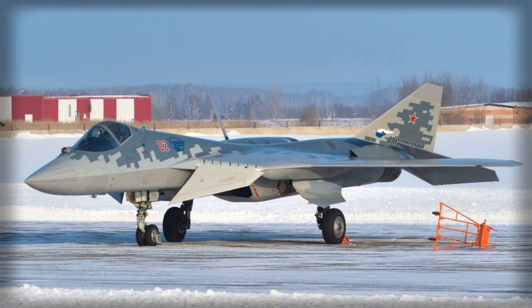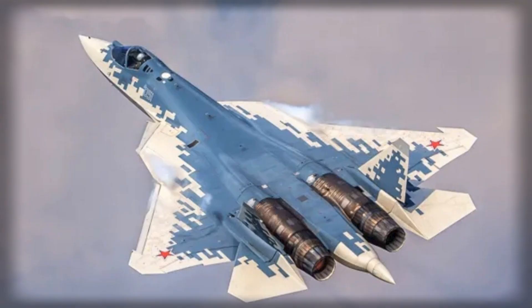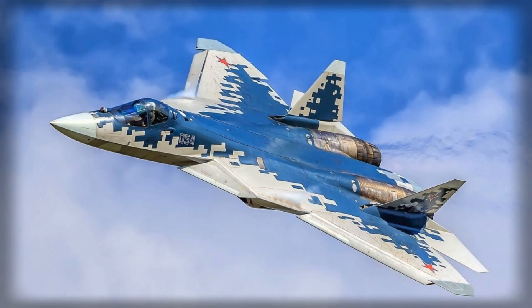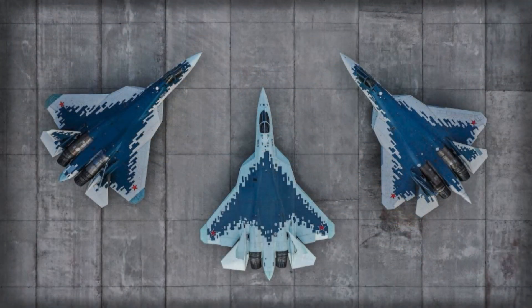Edges of wings and fuselage elements are angled to deflect radar waves, while surfaces avoid orthogonal intersections that could act as corner reflectors. Internal weapons bays further reduce radar returns by housing ordnance within the fuselage.